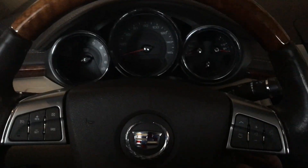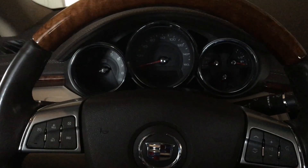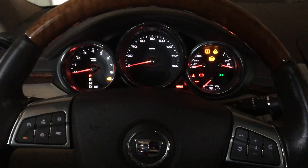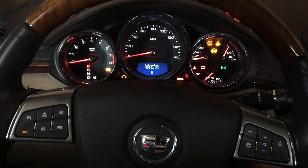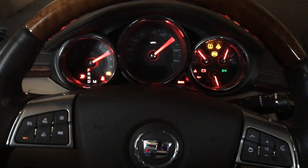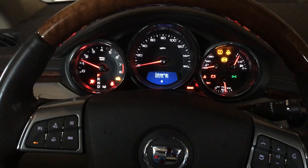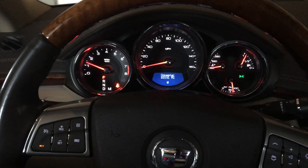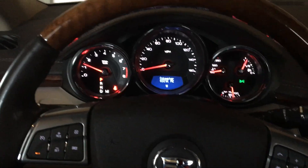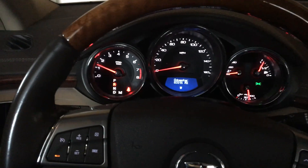Here's the 2011 Cadillac CTS cold start, first time starting of the day. Good oil pressure — purrs like a kitten. Let's pull her out of the garage.